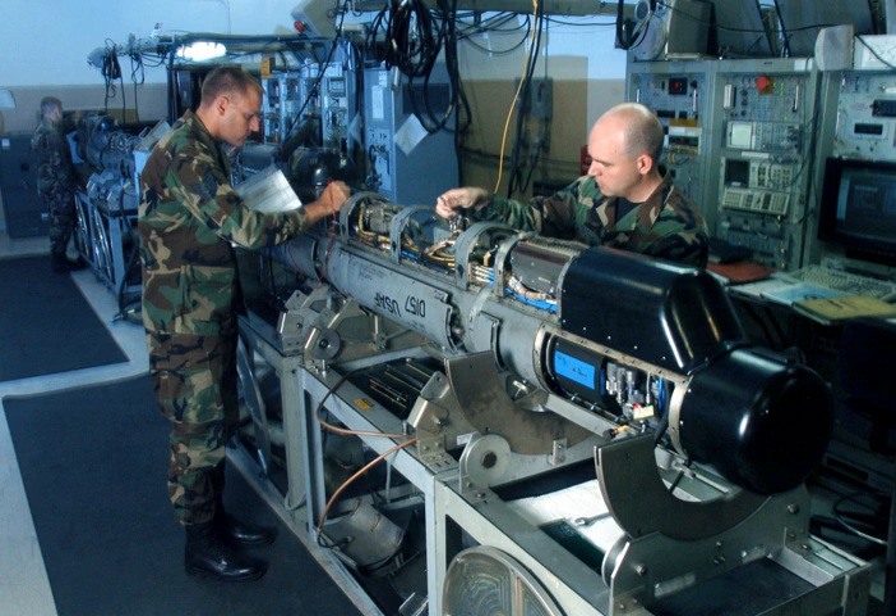Radio jamming or communications jamming is the deliberate transmission of radio signals that disrupt communications by decreasing the signal-to-noise ratio to the point where the target communications link is either degraded or denied service.